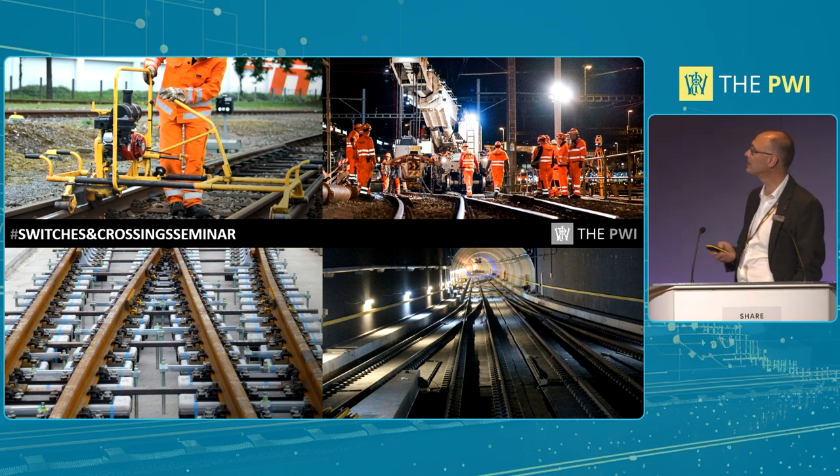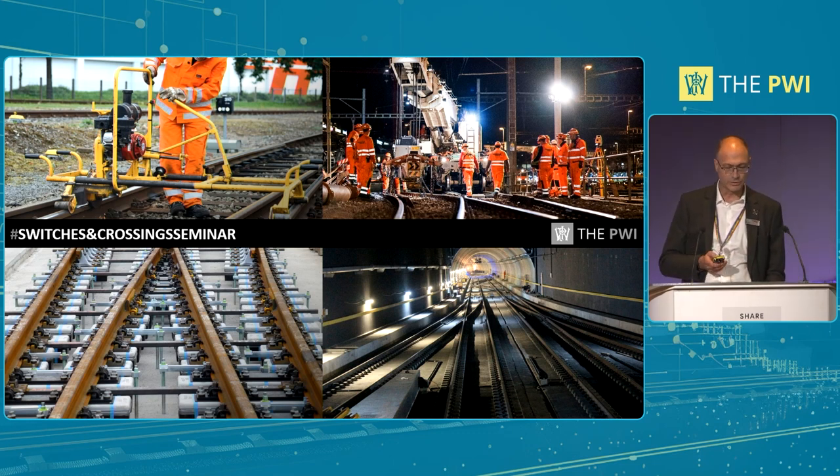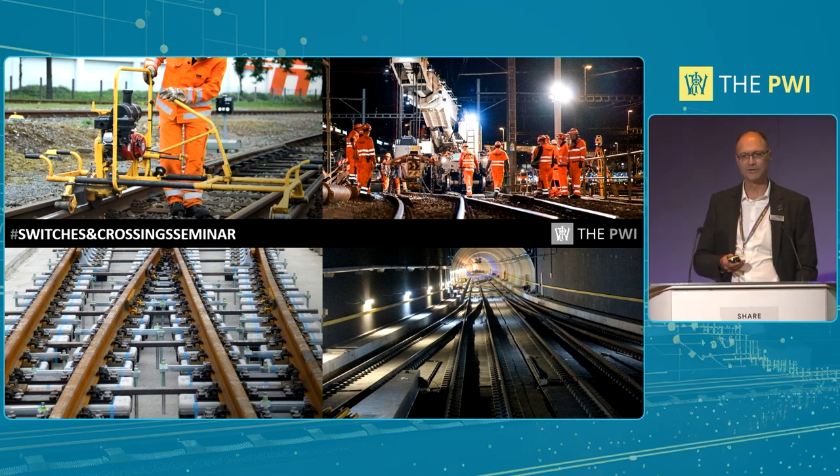As this is an S&C seminar, just a real focus on other things we do around the place on S&C. We do maintenance, we do refurbishment, we do renewals, and of course we do new construction. So we cover quite a lot of aspects relevant to this.